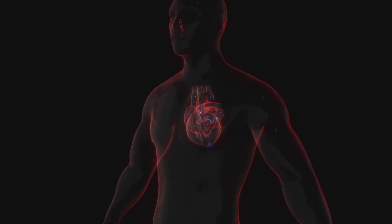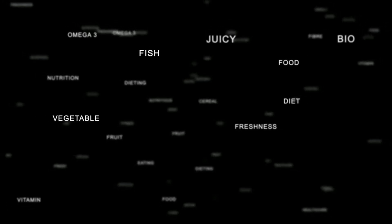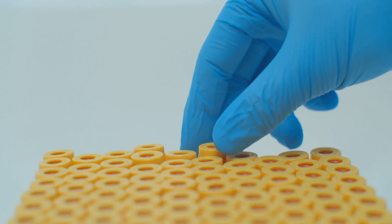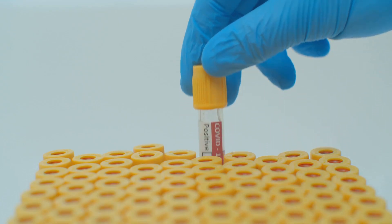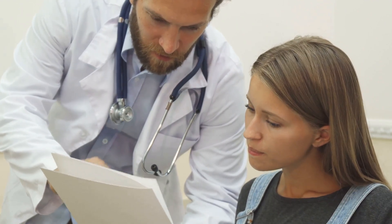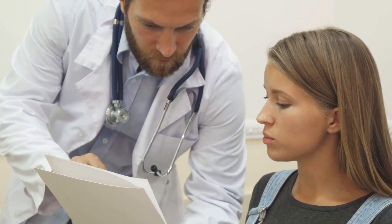On the flip side, HDL cholesterol is the good cholesterol — it actually helps remove LDL cholesterol from your arteries, reducing your risk. Triglycerides are another type of fat found in your blood. High levels of triglycerides, especially when combined with high LDL or low HDL cholesterol, can also increase your risk of heart disease. The lipid panel is essential for anyone concerned about their cardiovascular health, especially those with a family history of heart disease.